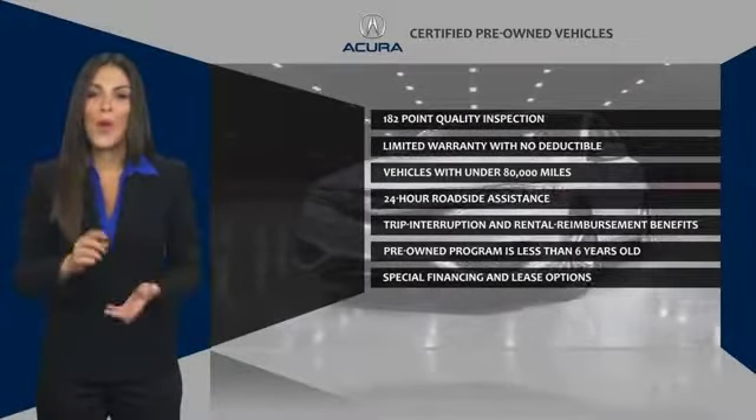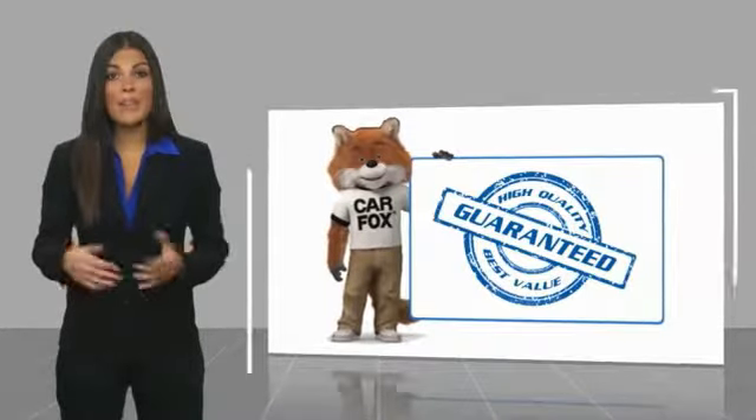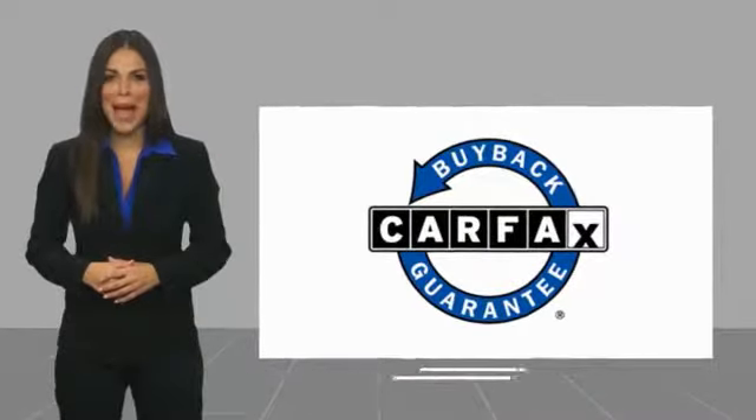Once an Acura, always an Acura. This is a one-owner vehicle with a Carfax Vehicle History Report. Be sure to find a complimentary copy of this report online or contact the dealership. This vehicle qualifies for the Carfax Buy Back Guarantee.